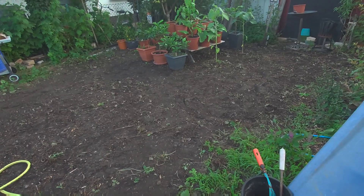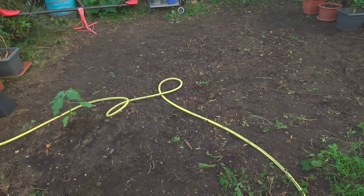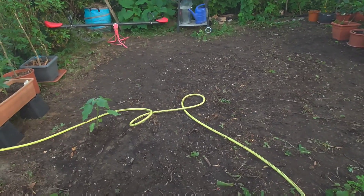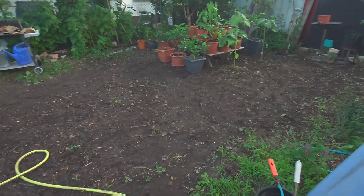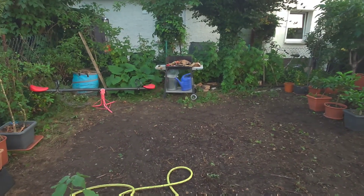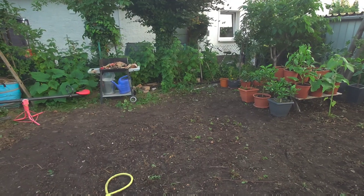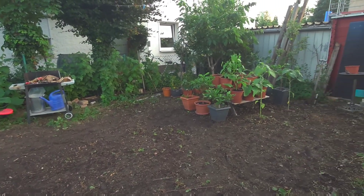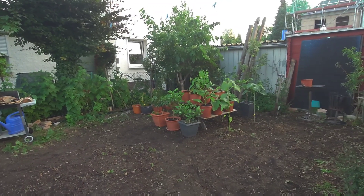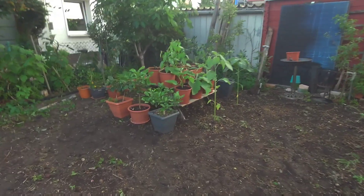I was standing here before I cleaned the garden and look at it now — it's somehow good, but the edges are still everywhere, it's not yet tidy. I'm still going to fix it, maybe tomorrow if I still have the energy or if it's sunny and warm. And as you can see, I put plants here.